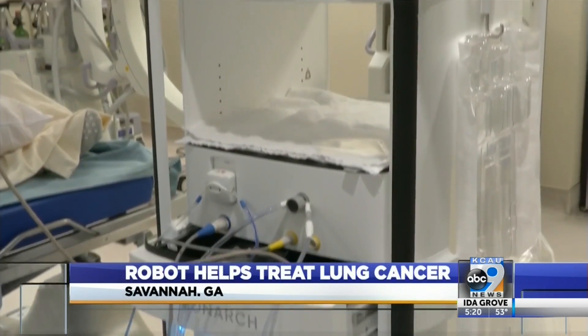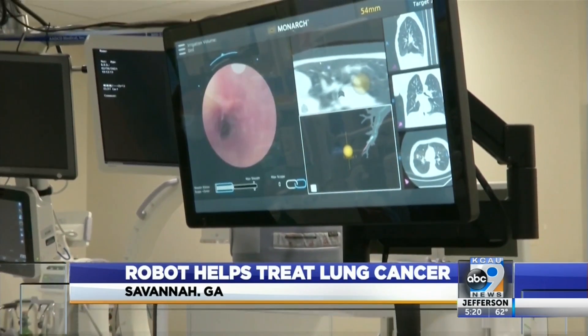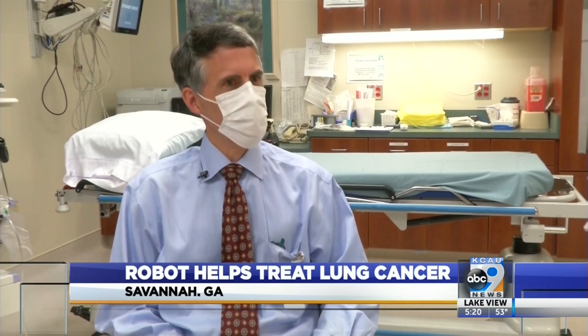Mullins says this robotic technology means he can give the patient more information on their diagnosis and, most of all, hope for survival. You can go into the room and deliver hard news to a patient with a bright complexion and say, you know what, this is what you have, but we're going to beat it. We have what we need.